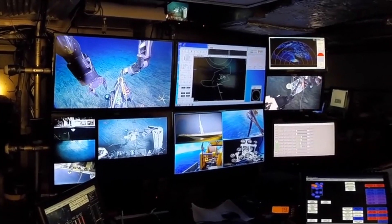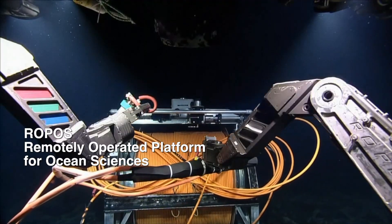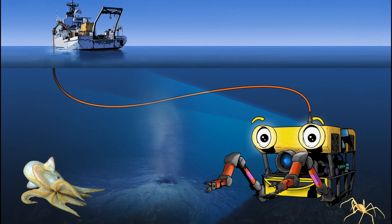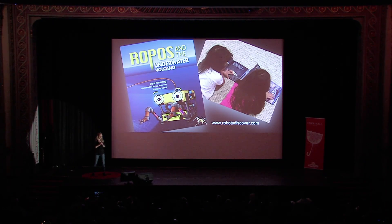What follows is the story of how a Canadian deep-sea robot called ROPOS, short for Remotely Operated Platform for Ocean Sciences, came to be the hero of a new book for children. ROPOS and the Underwater Volcano — the author, APLUW engineer Dana Manelang.